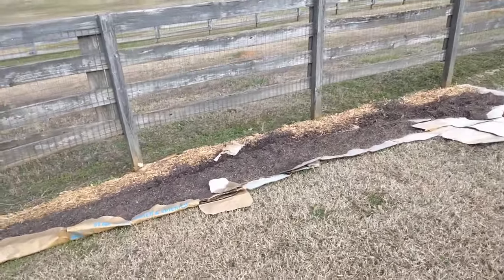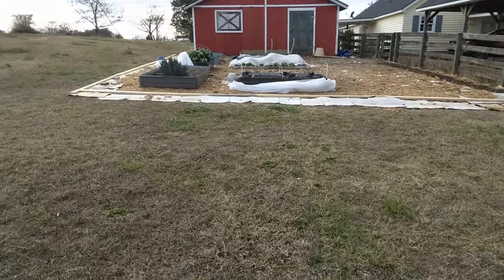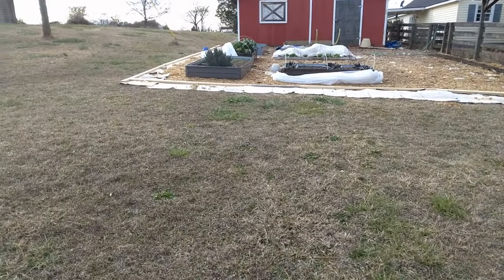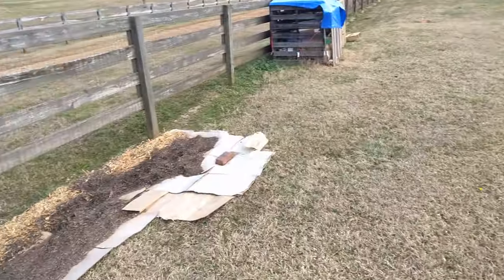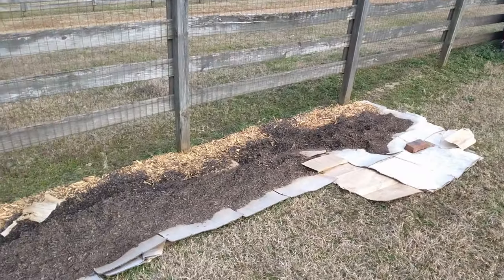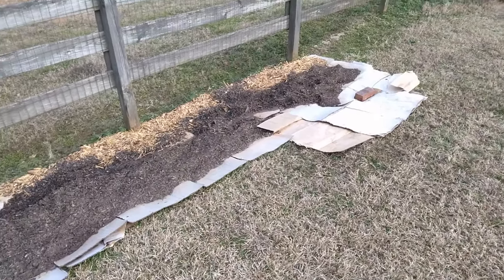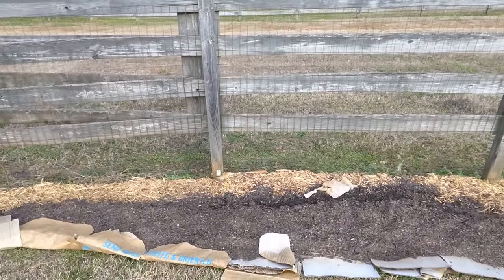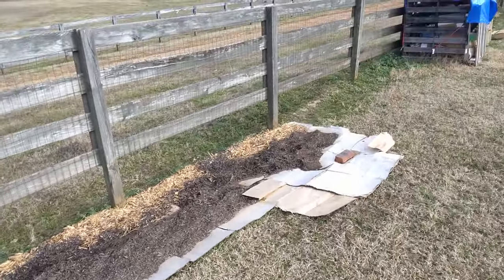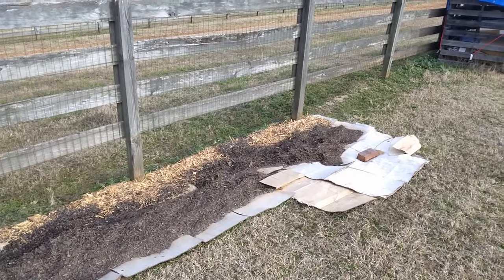This is going to be the asparagus bed, at the end of this slight hill here. The water is going to come down here, but I'm hoping it won't all wash away. Some water has already gotten to it. I'm going to play it by ear, but I think it would be a beautiful hedge here — just to have the asparagus ferns.